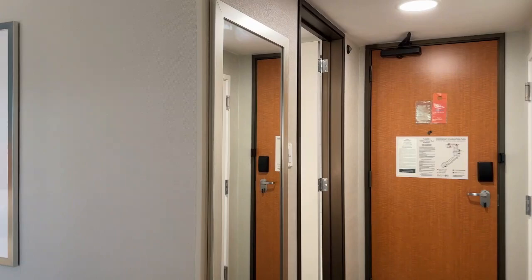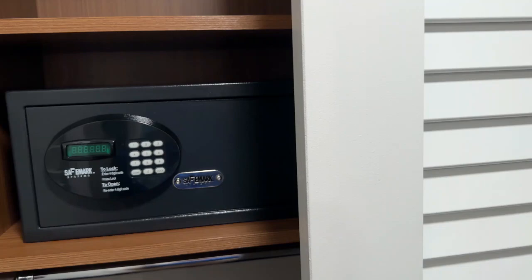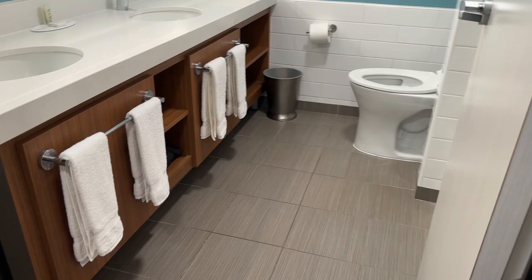We're heading into the bathroom now, with some information you can use for planning your next trip. The room has typical safety features like a safe, and you also have plenty of room to hang your clothes and iron if you need to. There is also a mini fridge and a microwave.